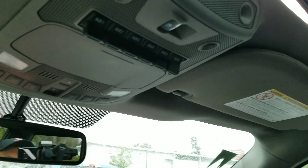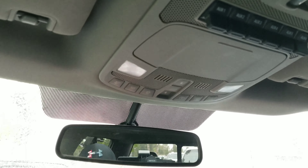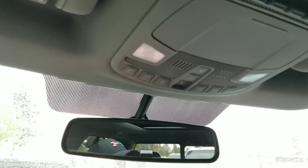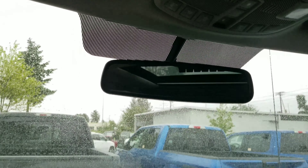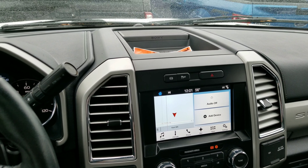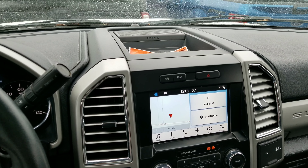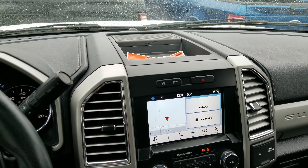This one does have the upfitter switches. No rips, tears, stains, or scratches that I can see. Okay Lars, let me know if this is something that you still want to go forward with. I'll go ahead and help you out as much as I can. Thanks.